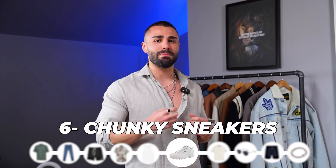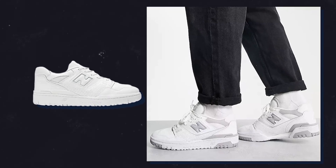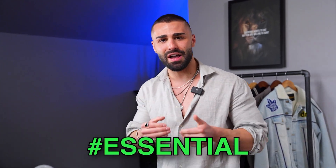Up next is chunky sneakers, and these are not going anywhere. The chunky sneaker has become such a popular trend — New Balance has really taken this to another level with the New Balance 550. This is an absolute essential in your wardrobe. If you're wearing linen pants, short shorts, or baggy jeans, you need a shoe that's going to hold the weight and look of that pant. You can't pair baggier looks with slimmer shoes. Start with a white chunky sneaker — be basic, be simple. It's going to go with every single outfit throughout the summer.